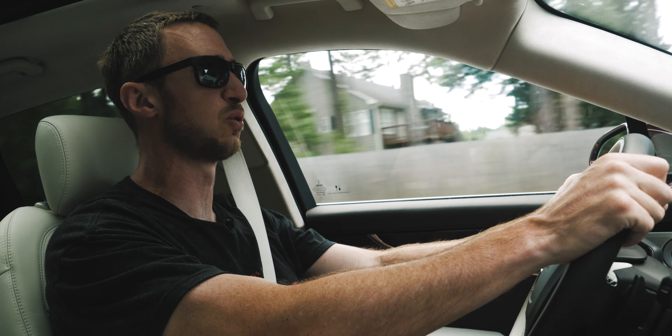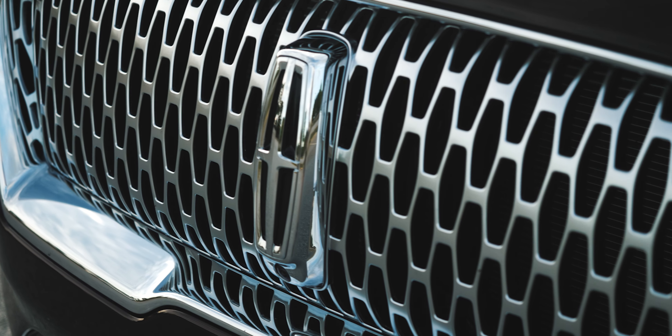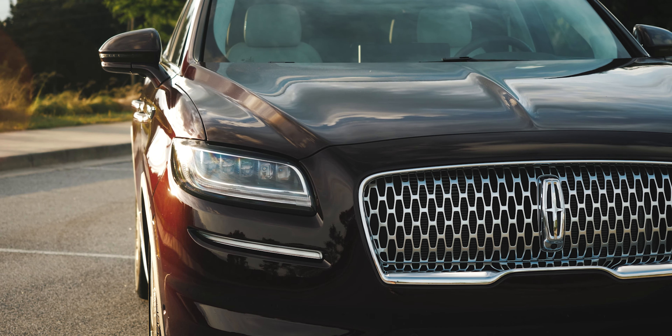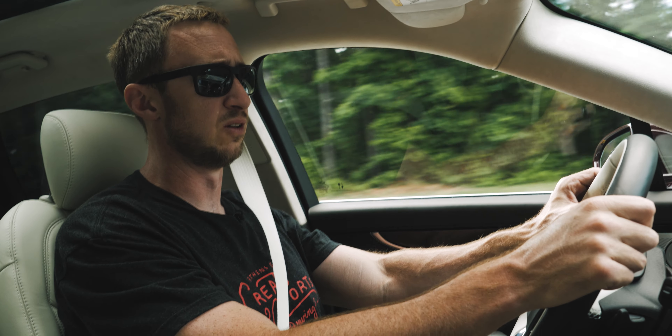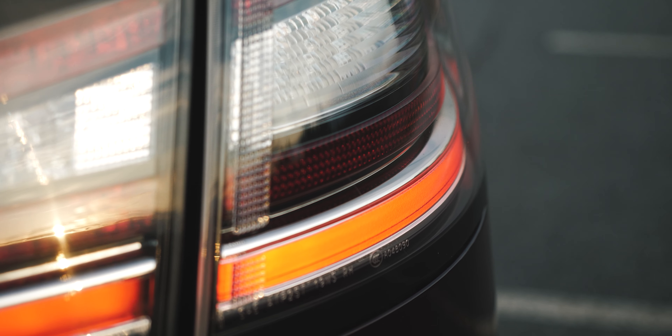I dig that sort of single-minded purity of purpose. This car isn't pretending to be anything that it is not, and I am 100% okay with that. Vehicles that try to be all things to all people tend to fail at some or many of those things. And the Nautilus is not doing that. There are no pretensions of handling or sportiness.